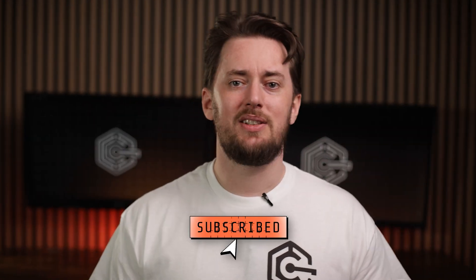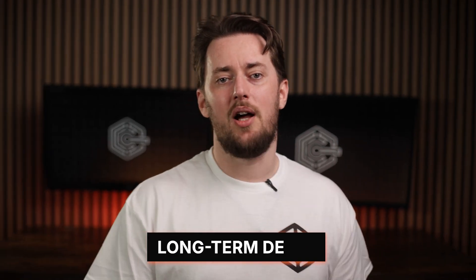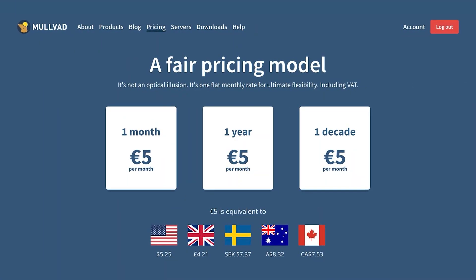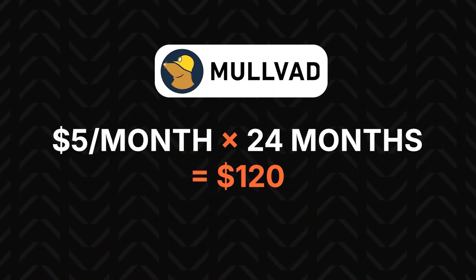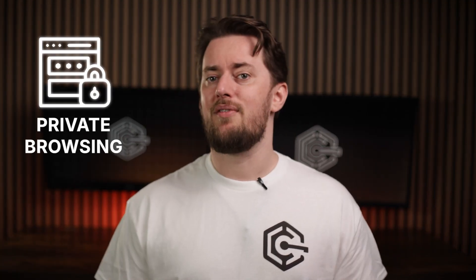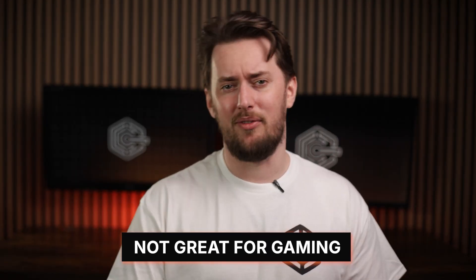You've probably noticed these VPN prices only apply to long-term deals — that's usually the case no matter what VPN you get. But if you only need a VPN for a month or two, check out Mullvad. It has a totally flat monthly rate. For long-term use, it adds up to be much more expensive than the others, but for short-term it's great. Just keep in mind that Mullvad is mostly suited for private browsing — it's not really a good fit for streaming or gaming.